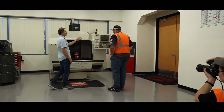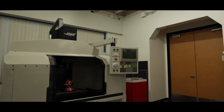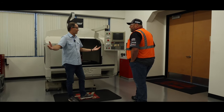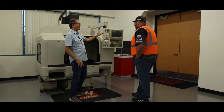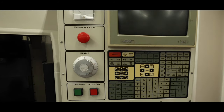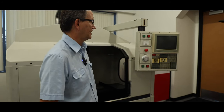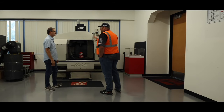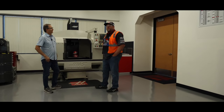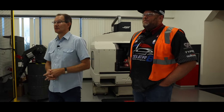Key to our success is the Haas control. This is the Haas control, and if we look at this layout — we won't spend a lot of time on it — but if you look at a new machine, it's almost identical. The software has evolved, but the basic layout of a monitor, the buttons, and the navigation is very much the same. This was 1988 — the first machine.